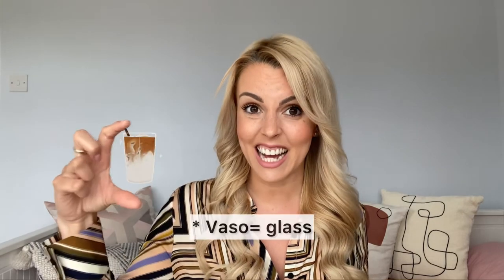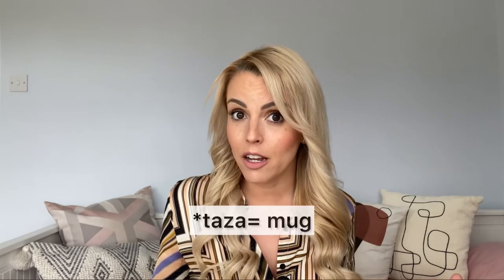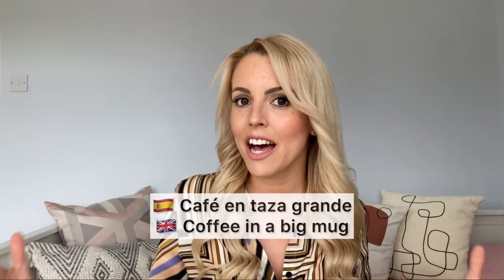Top tip! The most common way to serve coffee in Spain is in a clear glass, more or less this size, with no handle on it. If you prefer a mug — a taza — you want to say una taza, por favor, or café en taza. They normally have really, really small ones; if you want a big one, you can ask for taza grande. Café en taza grande.